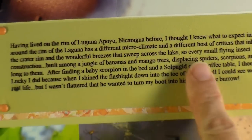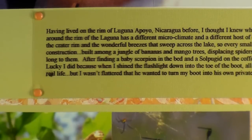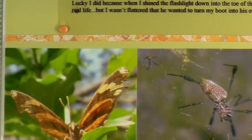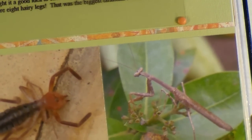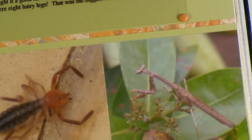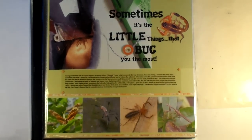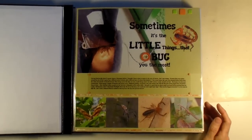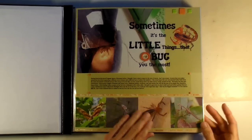I did my journaling on clear transparency as well and attached it with little brads — so it was computer journaling. Then I just put some other bug pictures: butterflies, spiders, sun spiders, and stick bugs, just documenting some of the bugs. You have to be able to roll with it and relax when there's that many bugs around, because otherwise you'll go a little crazy.